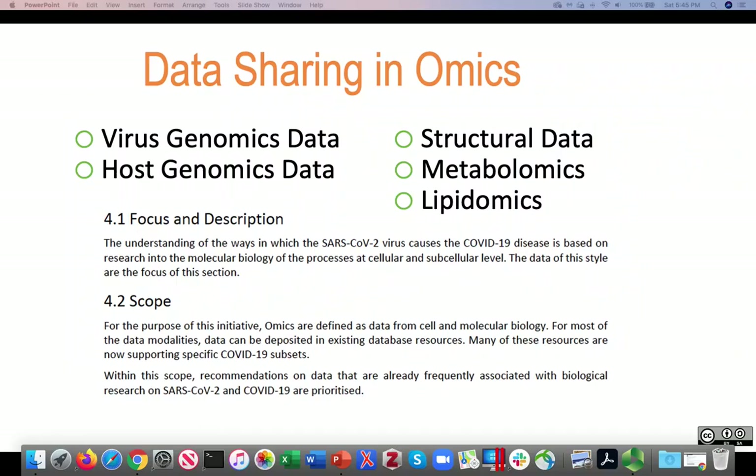You might be wondering what the RDA guidelines look like. Here's a subsection related to data sharing and omics. Our member contributors were those with specialties in virus genomics data, host genomics data, structural data, metabolomics, and lipidomics. You'll see an example of lipidomics on a following slide.